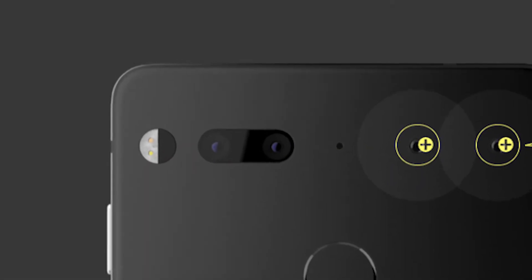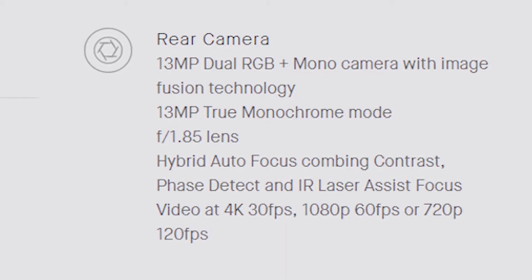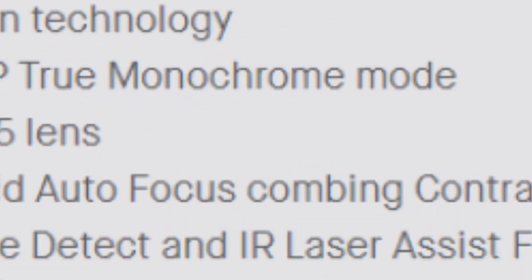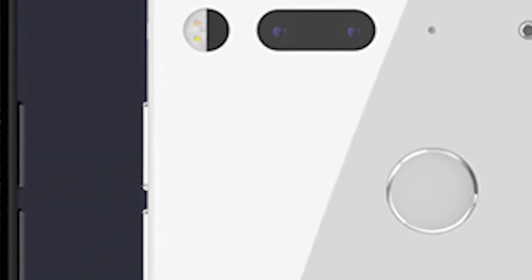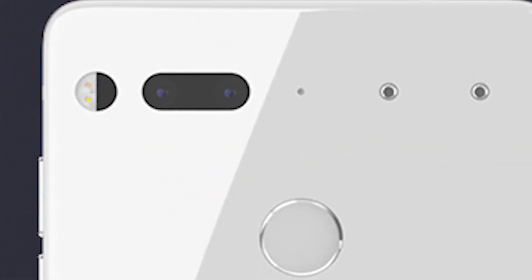Now let's come to the key feature of the device nowadays — the camera. At the rear we get a dual camera setup with a sensor size of 13MP each. One of the sensors is a dual RGB plus mono camera with image fusion technology, and the other is the true monochrome sensor. The lens has an f/1.85 aperture. The camera also has phase detection and laser autofocus, and is capable of recording up to 4K at 30fps.